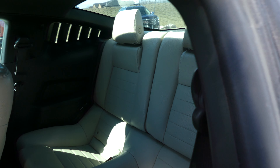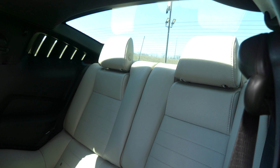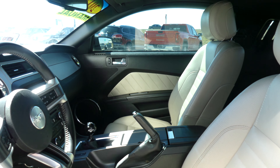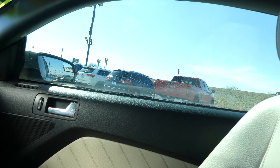Gorgeous premium leather in stone gray in the rear, just beautiful. Same stone gray premium leather on the interior front, which are heated bucket seats as well — a two-tone black and stone leather interior.